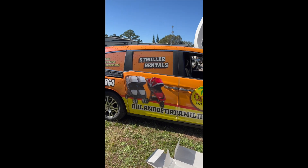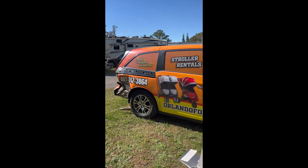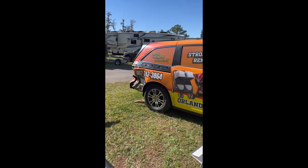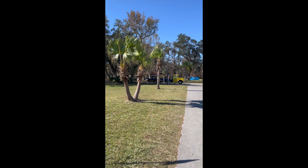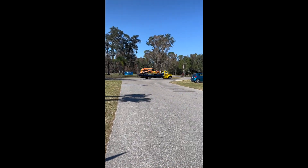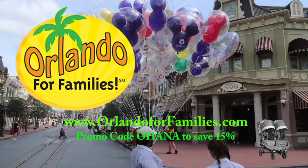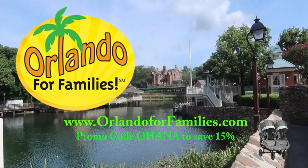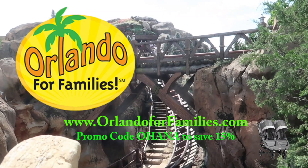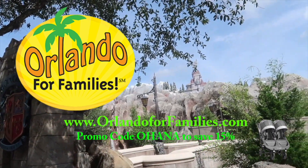This might be the last I ever see of the van — they're coming to pick it up right now. I'm frustrated, especially because we have the Starlink system that we can't get running and the internet stinks here. There it goes. Today's video is brought to you by Orlando for Families — for amazing prices and even better customer service on all of your stroller rental needs for your Orlando vacation. Visit them at orlandoforfamilies.com and use the promo code Ohana to save 15% off their already competitive prices.